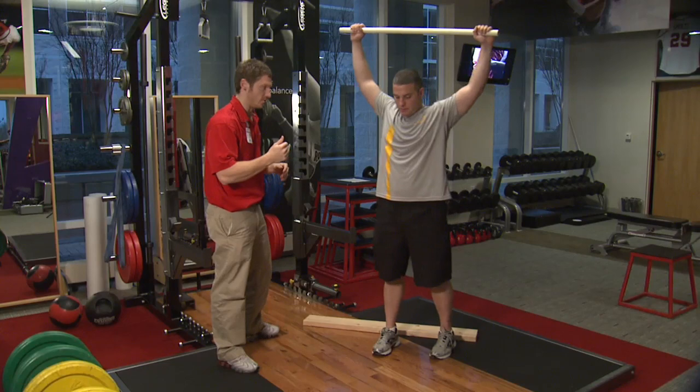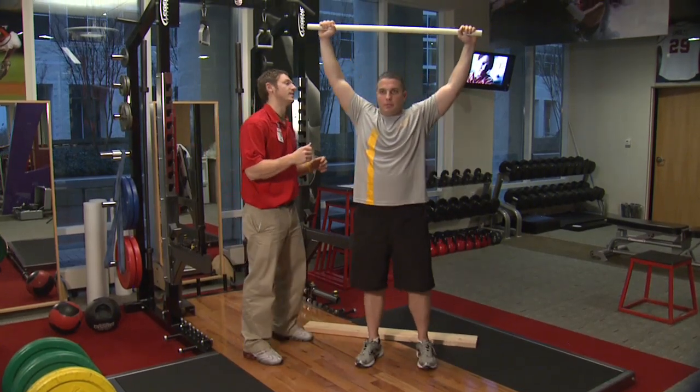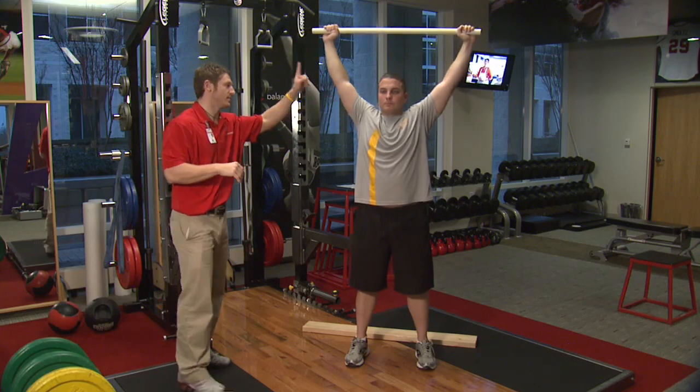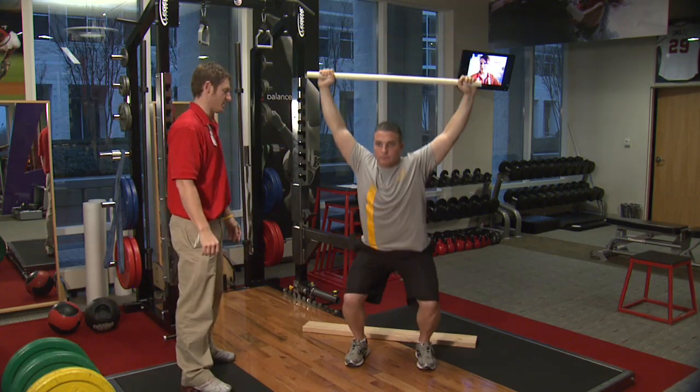First, you'll be coming to the program and having an assessment so we know what your baseline is. Next, we will do a functional movement screening to know if there's any functional capabilities that you don't have — in other words, any physical problems that would limit your ability to do some of the exercises, or that we need to customize the exercise program specifically to your problems.